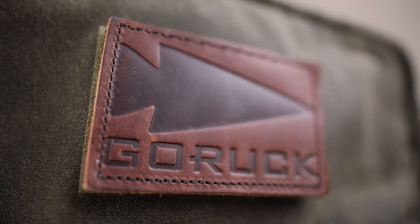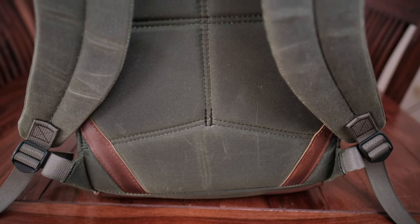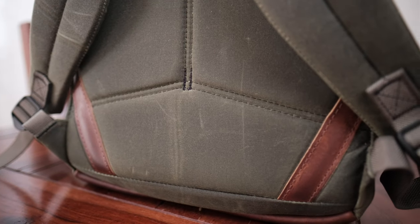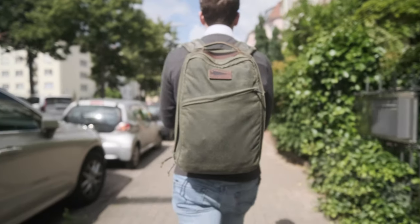They didn't just slap leather all over the backpack to make a statement — they reinforced the handle and especially the bottom with beautiful Red Wing leather. I also particularly like the look of these two straps of leather reinforcement on the back side. Nobody will ever see them while you're wearing the backpack, but it's just a beautiful little detail that always makes me happy. In terms of color, there's a choice of four different colors with the GR1 Heritage. I went for the green one — it says olive on their website but it looks much more like a deep pine green to me. Either way, it looks great.